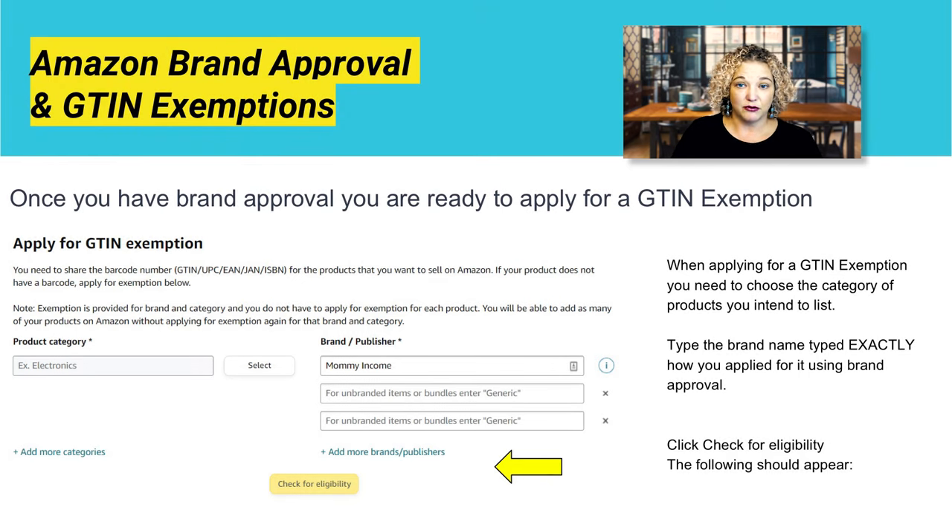Once you have your brand approval by Amazon, you're ready to apply for your GTIN exemption. Again, visit mommyincome.com/GTINhelp for the full step-by-step training. It talks about the brand approval, how you get your brand approval, and then how you're able to follow the next steps for this GTIN exemption.